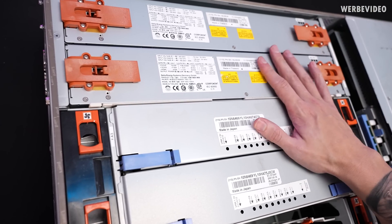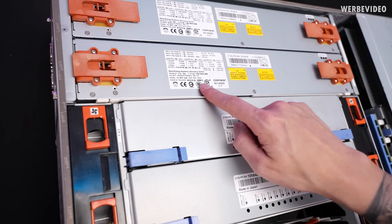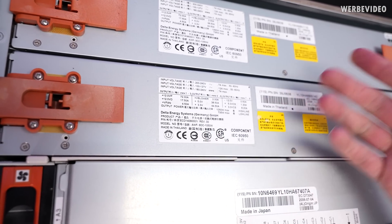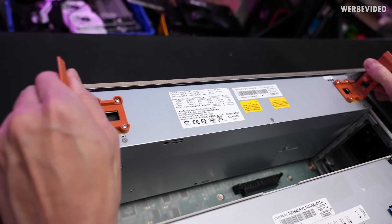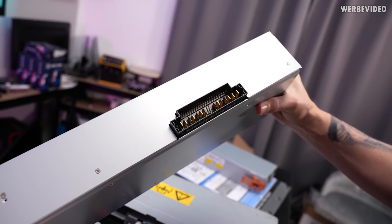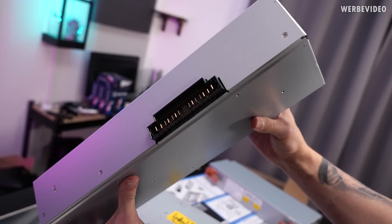Let's remove the PSUs first since they'll be the least interesting for us. Looking at the specs, these should be 1050 watts each — so theoretically 2000 watts for the server. The connection to the main board is completely different from any ATX spec we're familiar with from the desktop market.